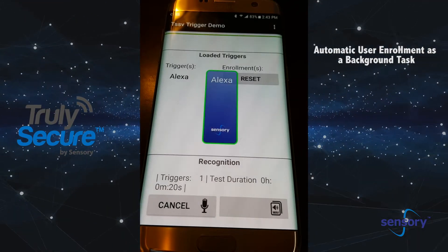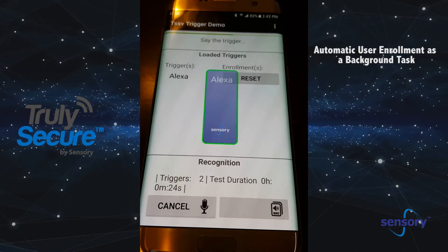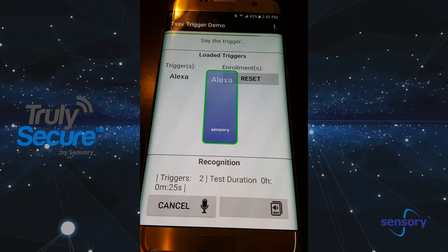And when I say that, it responds and says, 'Yeah, I heard that trigger.' Alexa. It also responds to others saying the trigger. Alexa.